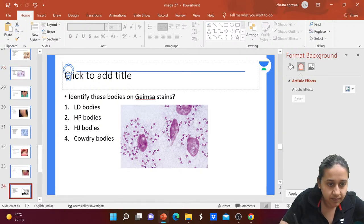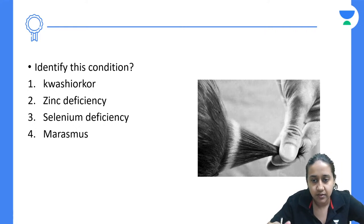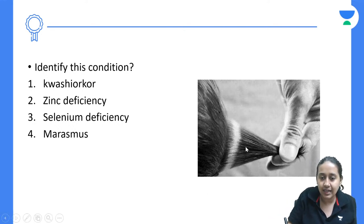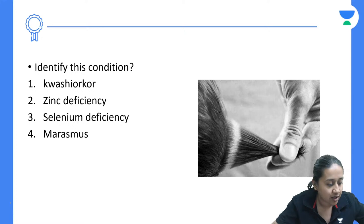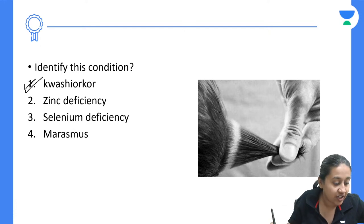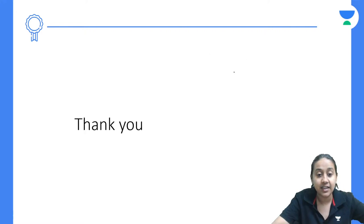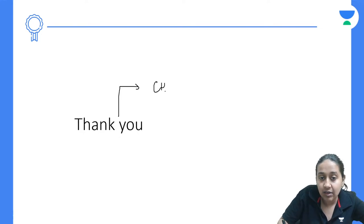Next question: identify this condition — alternate dark and light bands are visible on the scalp hair. The options are kwashiorkor, zinc deficiency, selenium deficiency, or marasmus. This is a classical feature of kwashiorkor, and the sign is known as the flag sign. That concludes today's session; more such images are available on the app.